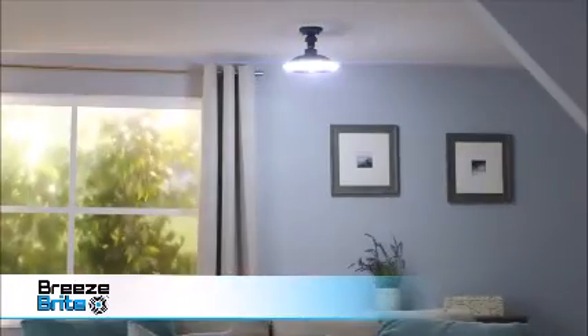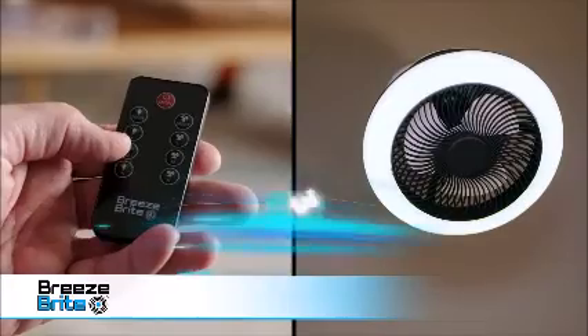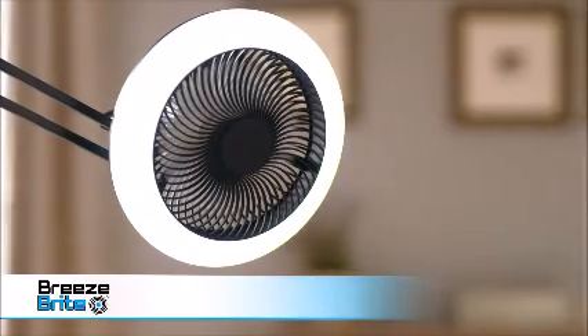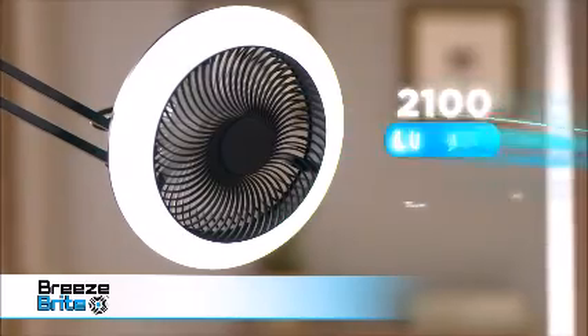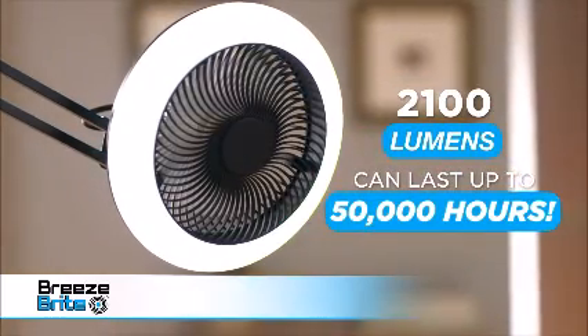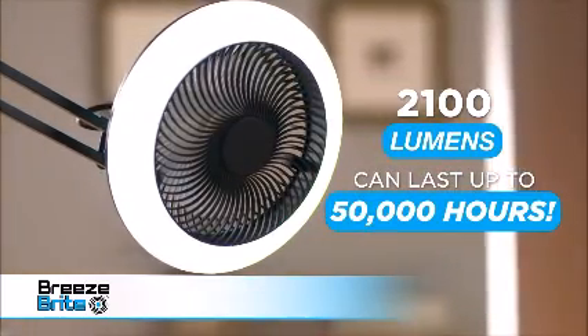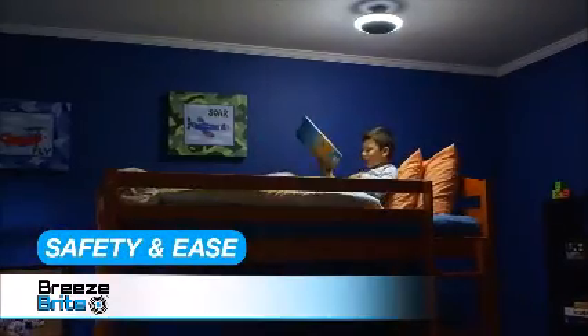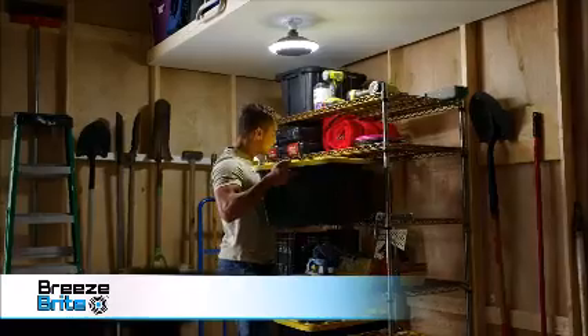Only BreezeBright turns your ordinary lighting into super cool fan lighting, and has three power levels for both the light and the fan. BreezeBright's powerful LED lights have 2100 lumens that can last up to 50,000 hours. Its low-profile design offers safety and ease to place above bunk beds, low ceilings, or out in the shed.